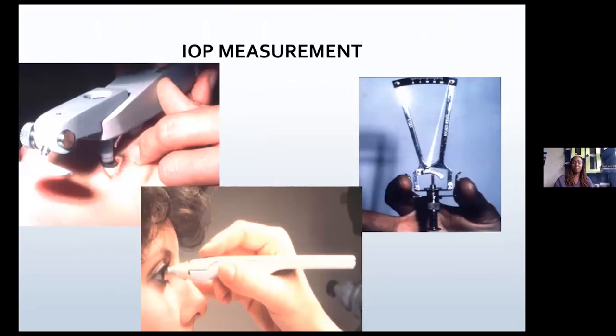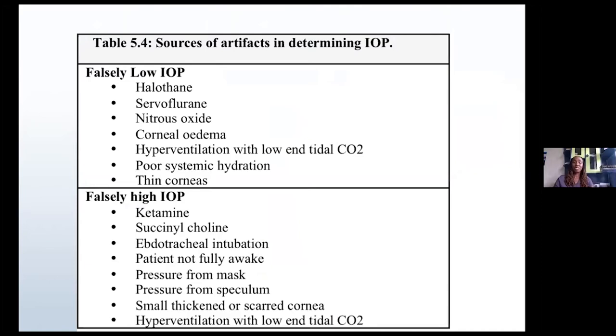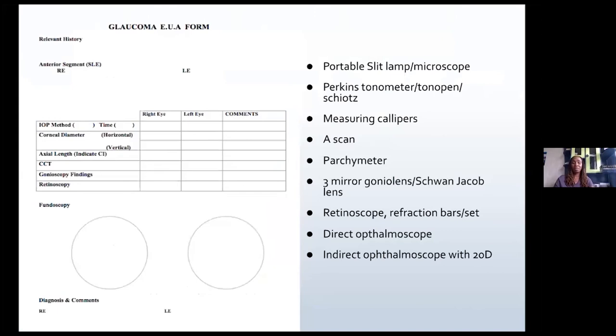Measure the intraocular pressures — if you can, use the Perkins tonometer within one minute of light inhalational anesthesia. If not, you can use the Tonopen or a Schiotz tonometer. Sometimes the pressures are very low because of the anesthetic agents, but they can also be quite high if you use ketamine or succinylcholine, or if there is pressure from the mask or from the speculum you've inserted. Have all of this in mind when measuring intraocular pressure.